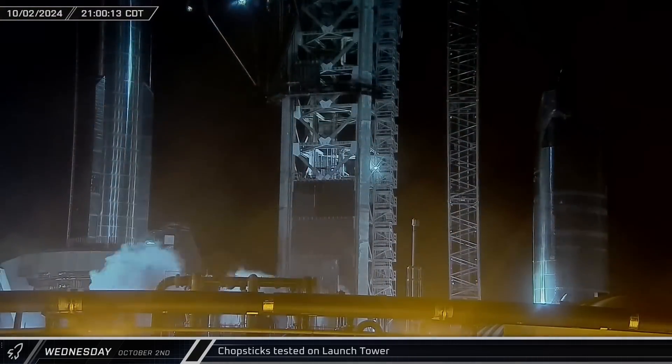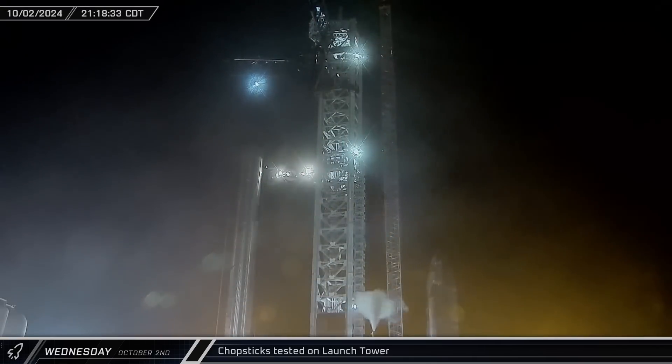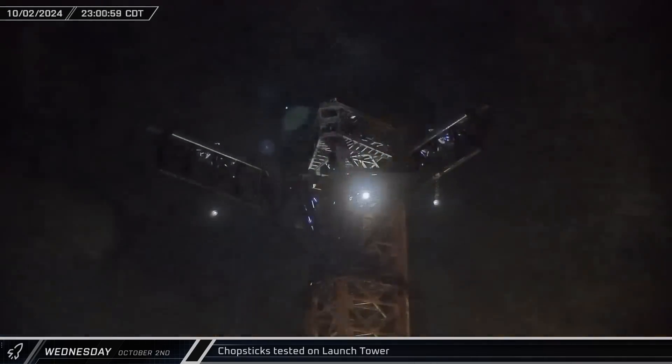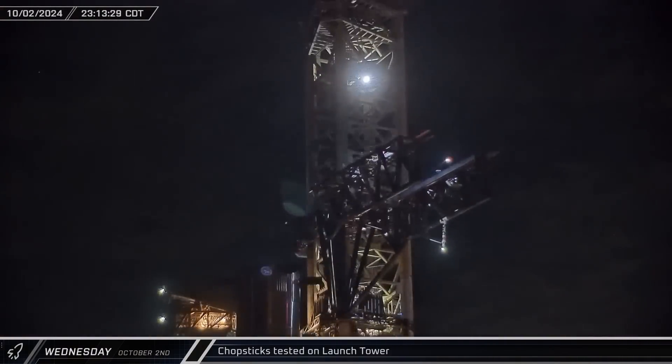After the sun had gone down at the launch site, the chopsticks were raised up to the catching position on the launch tower. The arms were then swung around before turning back to the side and being lowered down to the ground.